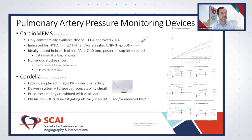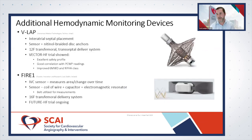The Cordella device is currently being studied in the ongoing PROACTIVE Heart Failure Trial, looking primarily at NYHA Class 3 patients.